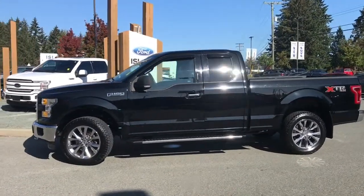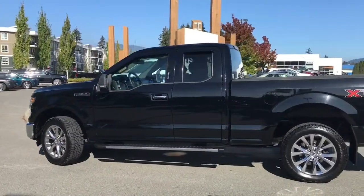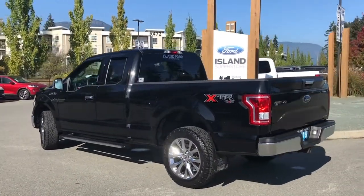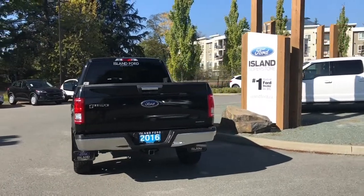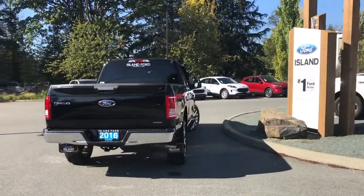Today we're looking at a 2016 F-150 XLT in shadow black with grey cloth interior, seating for six, four doors — two regular, two smaller — with a six and a half foot box. This has a five liter V8 engine and it's a 4x4. It has the XTR package which adds a little bling with chrome grille, fenders, handles, and running board. It also has a trailer tow package as well as a reverse camera.